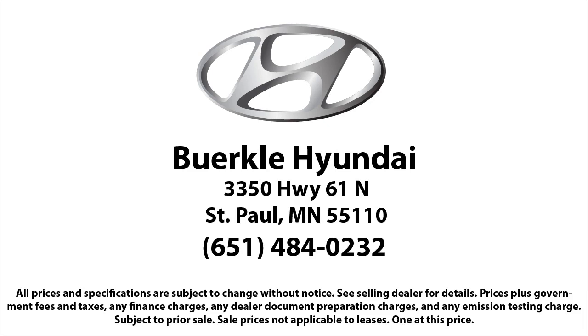We'll work with you to find a vehicle that is just right for you, so give us a call and schedule a test drive. We'll even bring the vehicle to you.